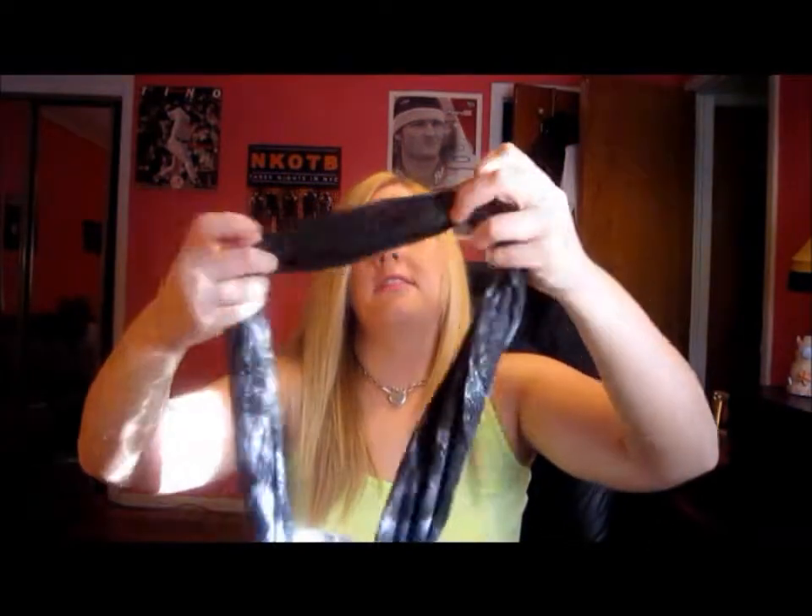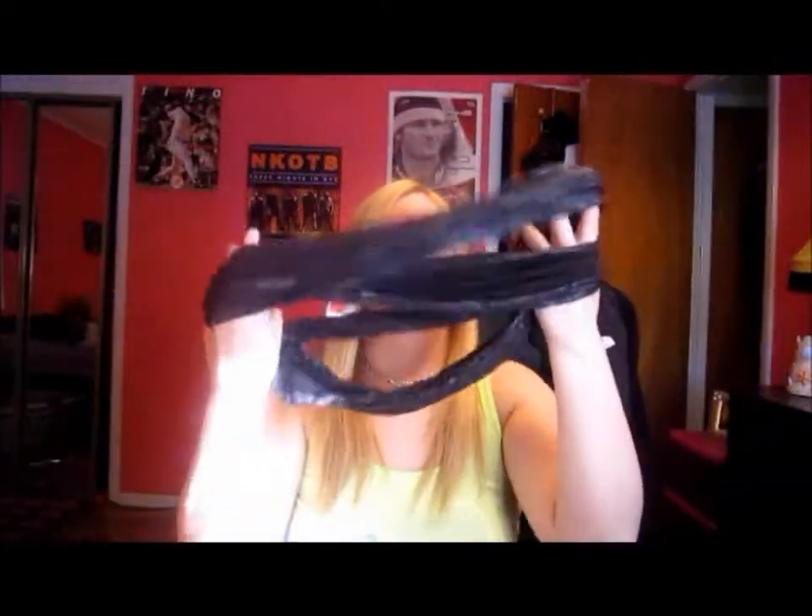Then I got this glittery black scarf. You can do tons of things with it — you can wear it like that, you can do a lot of things with it — and it was on sale for $3.